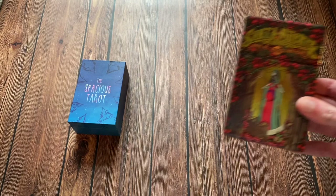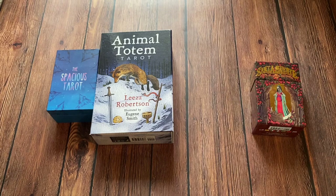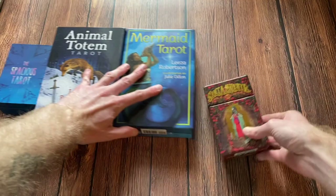The next category is Best Advanced Deck. The nominees are the Spacious Tarot, the Santa Muerte Tarot, the Animal Totem Tarot, and finally the Mermaid Tarot. And the award goes to the Santa Muerte Tarot.